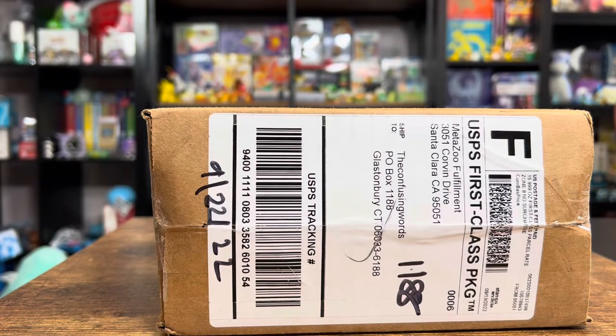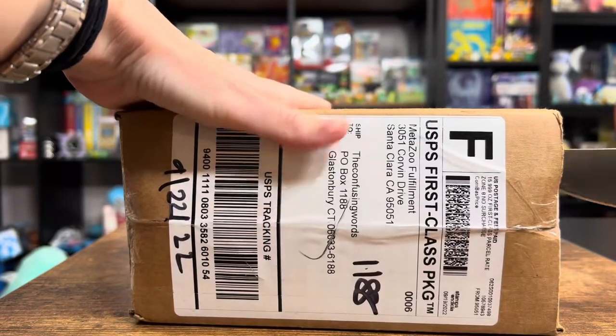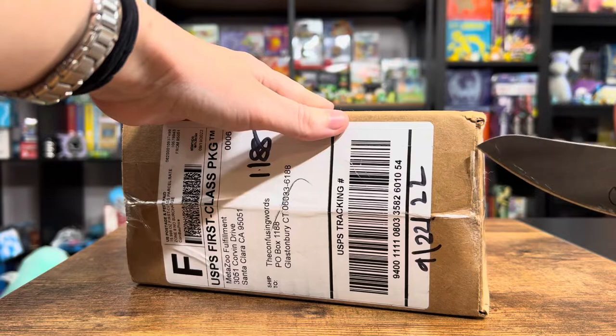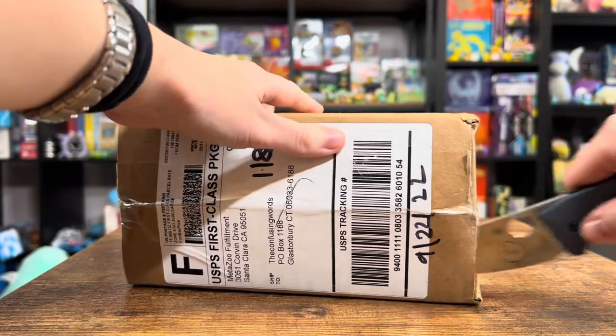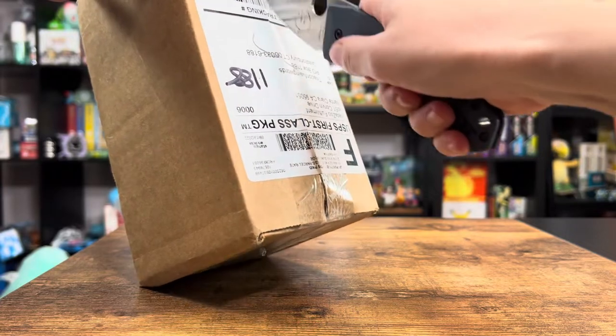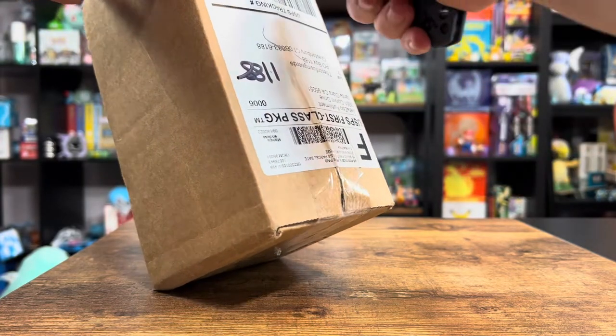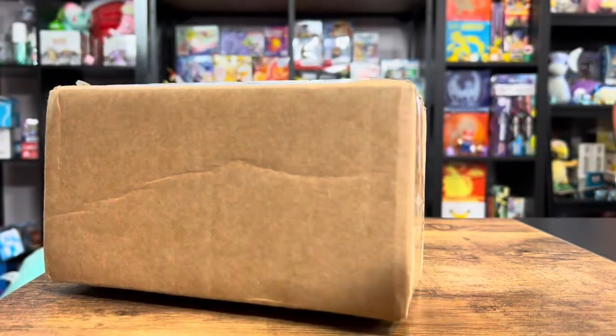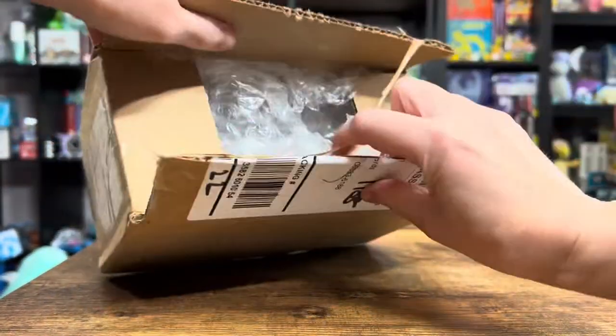I'm going to break out my trusty Mario knife and see what's inside. MetaZoo has sent me a few packages now, which I appreciate. My favorite thing about opening these packages is getting to share the things I enjoy with you guys. I love my YouTube channel because I get to meet people who like the same things that I do.